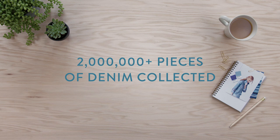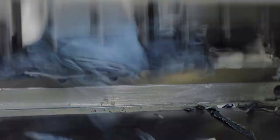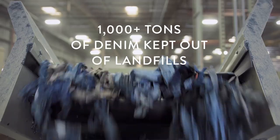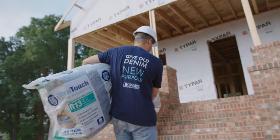Those bottom-of-the-stack jeans can be mailed to the program or taken to select stores, schools, or events for recycling. Once collected, denim is broken down — zippers and buttons are removed — and it's returned to its natural cotton fiber state.